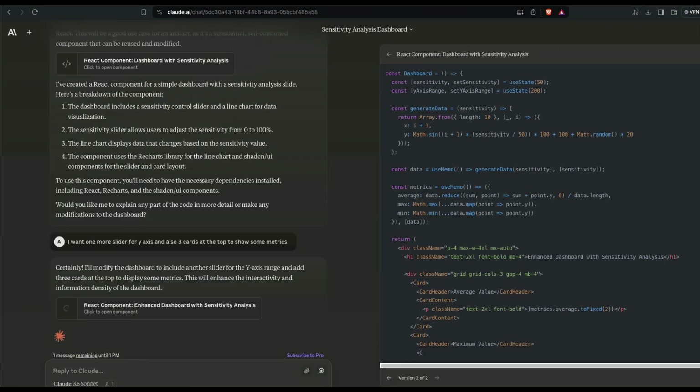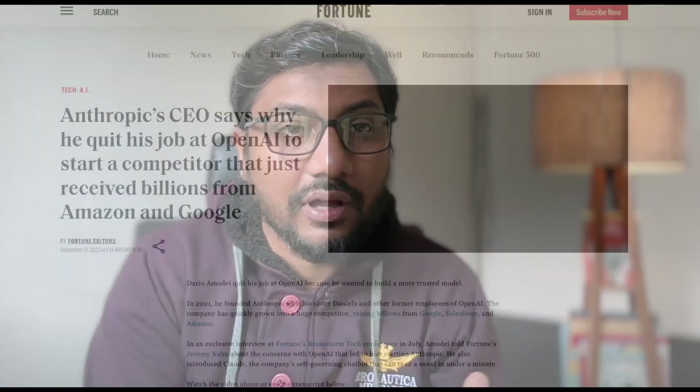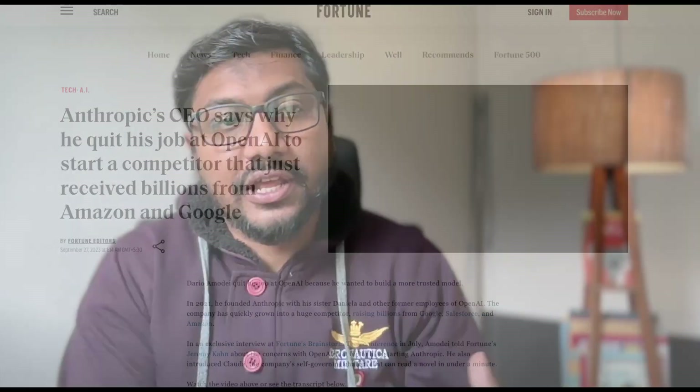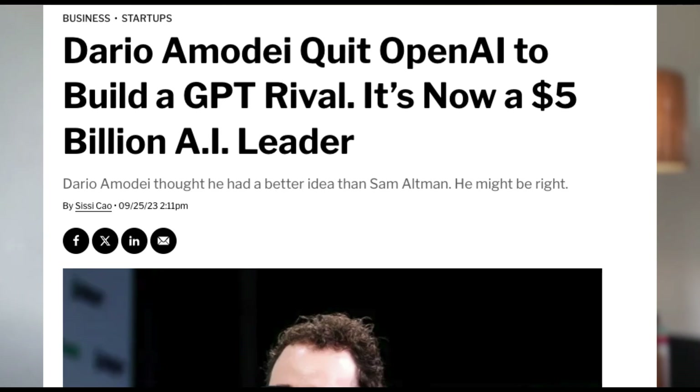Before we start, Claude is a product from Anthropic. Anthropic is a company that was started by former OpenAI engineers or employees who left OpenAI saying that they disagreed with certain aspects of the organization. Anyway, I'm happy with that — I'm not paranoid about Claude releasing something, just wanted to get that out there.